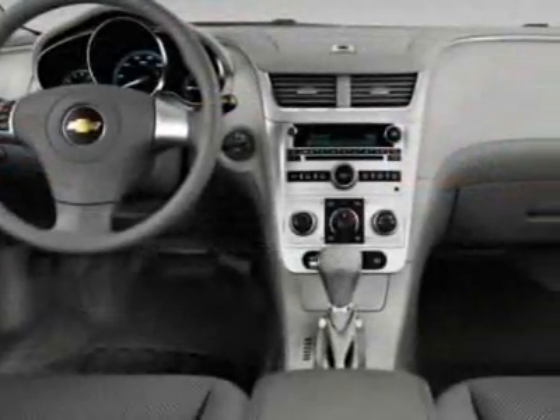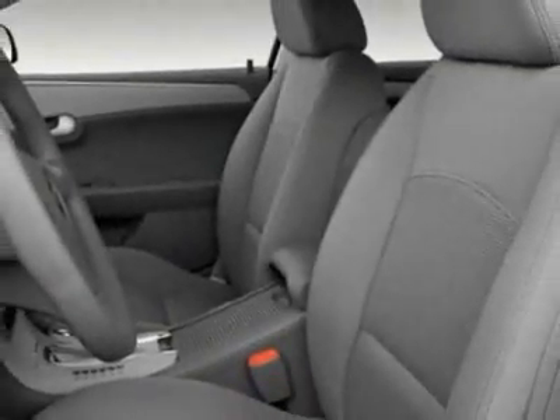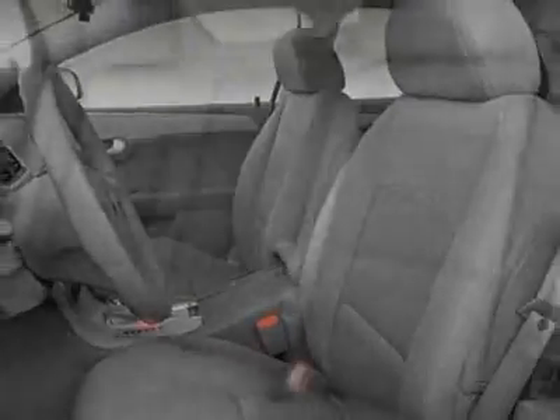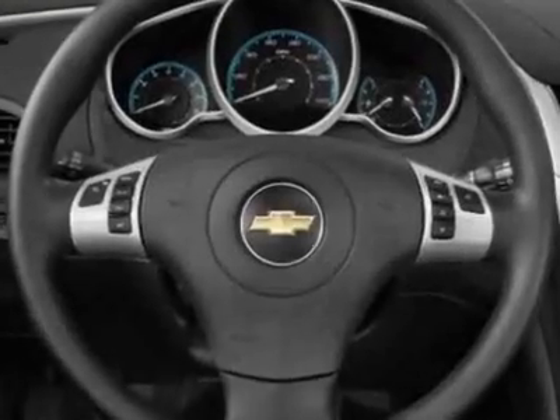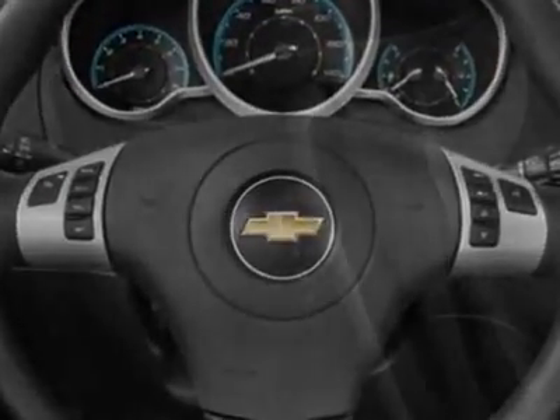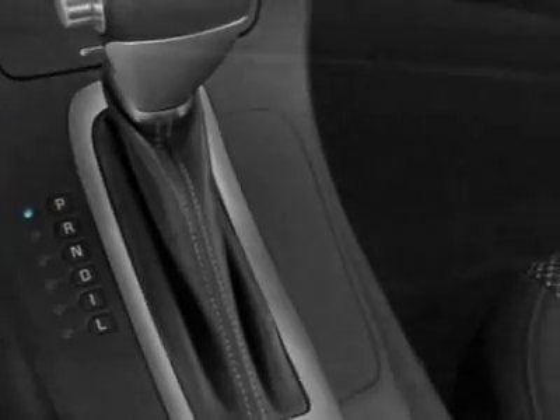body color bodyside, emissions federal requirements, engine Ecotec 2.4L DOHC 16-valve 4-cylinder variable valve timing, transmission 6-speed automatic, interface package, power convenience package, premium mat package, license plate bracket.